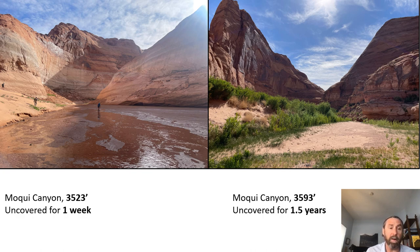The image on the left shows Mokey Canyon just above lake level at 3,523 feet — a landscape completely devoid of plants down in the drainage that was uncovered about a week prior. The image on the right, at just below 3,600 feet, has been uncovered for about a year and a half. You can see restoration happening: larger shrubs — primarily coyote willow, Salix exigua — along with native grasses and some weedy species mixed in.